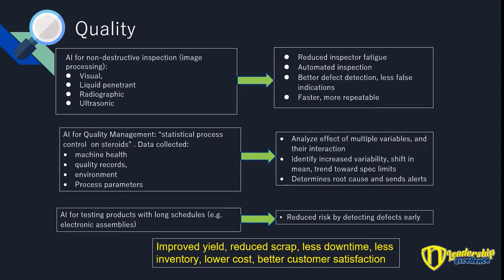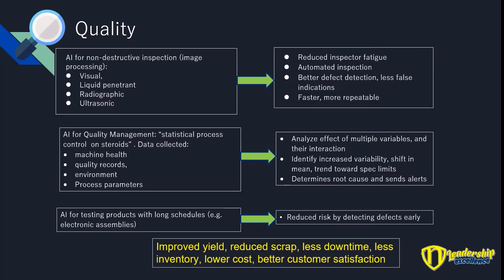The second area is what I call AI for quality management, which I think is the most important thing AI can do — I'm calling it statistical process control on steroids. For those not familiar with SPC, you look at the output, track it, and even though it's within limits, you watch what it's doing and avoid it drifting out. AI not only looks at the output, it looks at all the inputs that can affect it, and even how they interact together. It analyzes the effect of all the variables and can predict that your quality is drifting, the mean has shifted, or there's more variation.